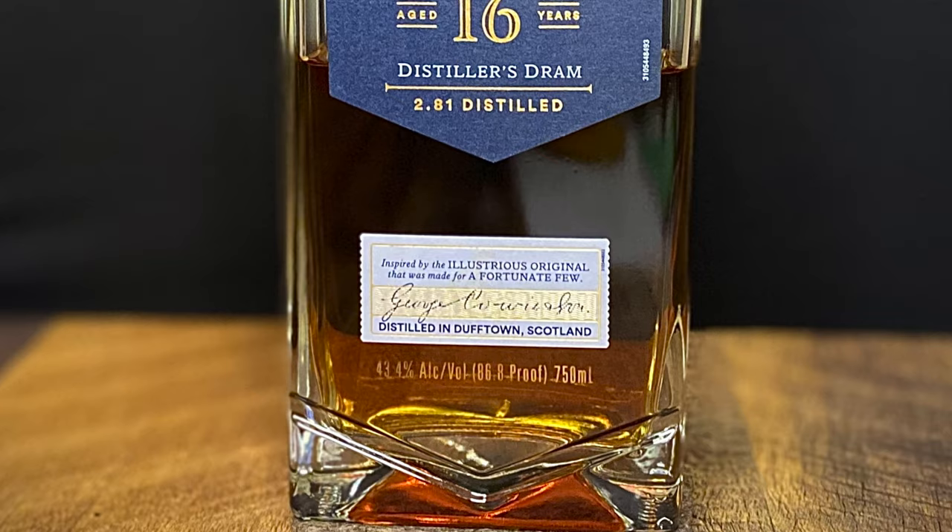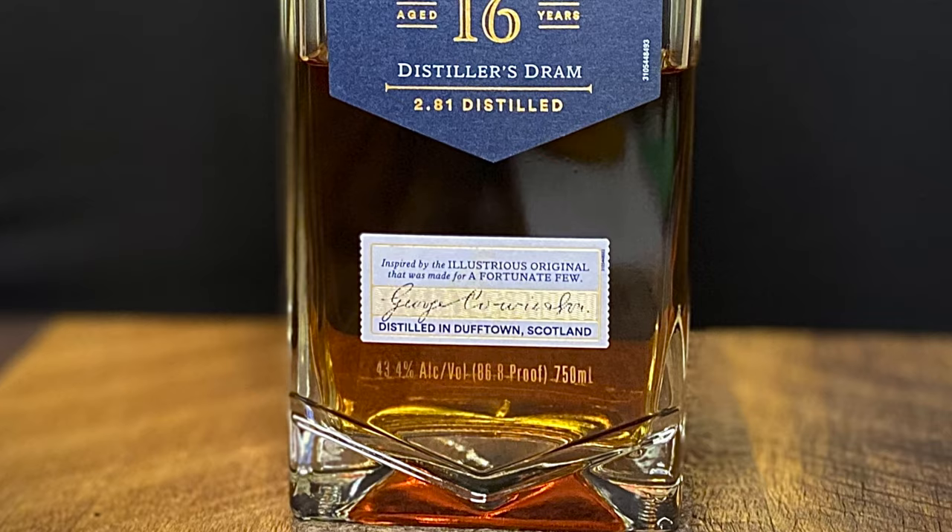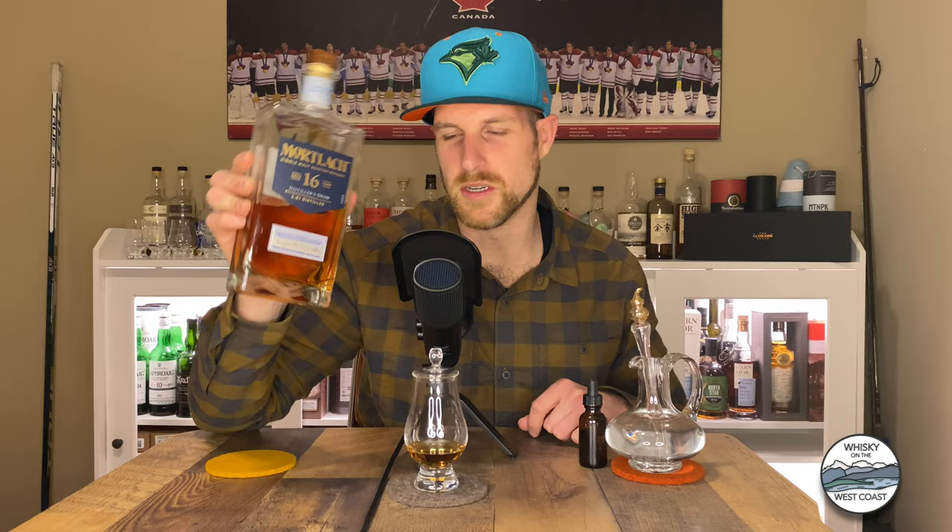That is just a beautiful bottle. Let me just start with that. And it isn't about what the bottle looks like, but when I am done with this bottle, I'm going to make this into a decanter.